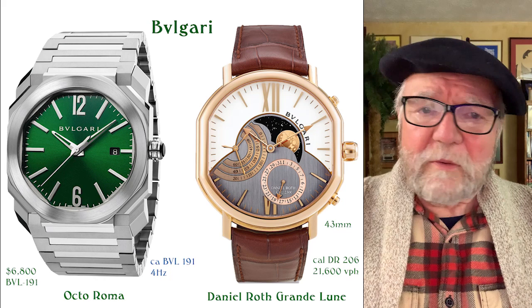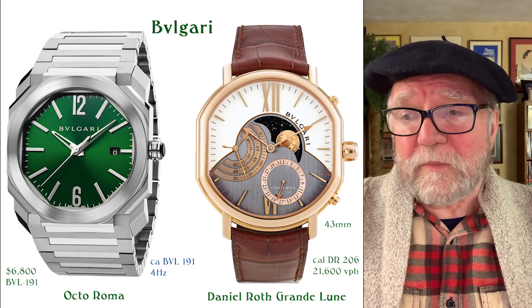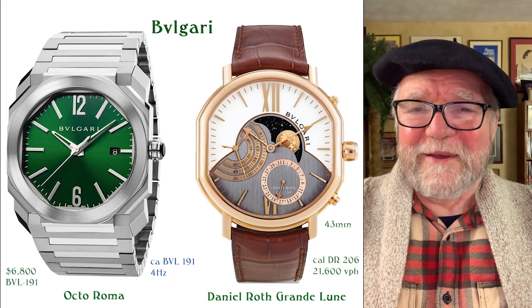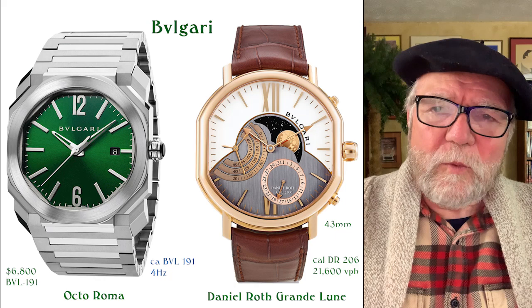More recently, Bvlgari started winning awards. Just last year, 2021, they won the Aiguille d'Or — the grand prize at the GPHG, the Grand Prix d'Horlogerie de Genève. The point of that is huge: Audemars Piguet took 20 years to win that award. Bvlgari came out with a Finissimo — a very thin, beautiful chronograph watch a couple of years ago — and they won on that one.